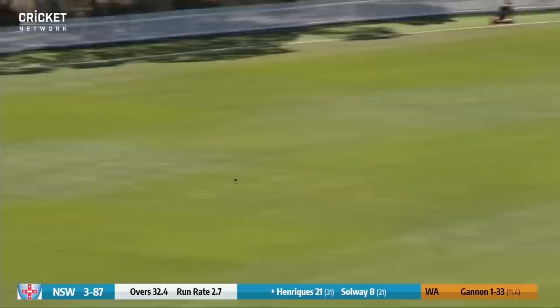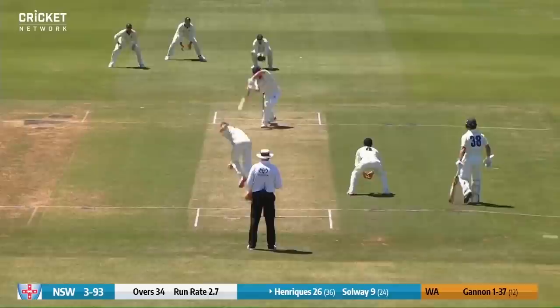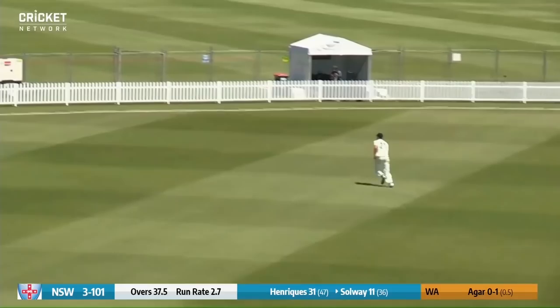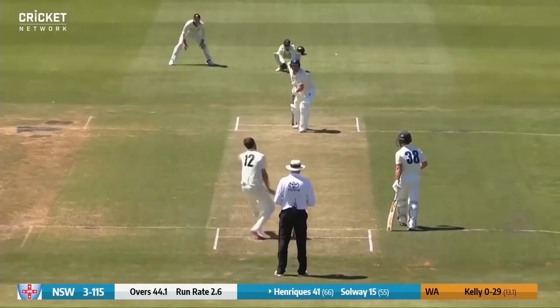Gannon tempted him, but good shots — absolute perfection when it comes to a cover drive. Oh, lovely drive, that is absolutely clinical there from Henriques and that will reach the boundary rope with ease, deeper in the cover area. Solway works that one away, going very well backward of point, and that is going to reach the boundary, slamming into the picket fence.